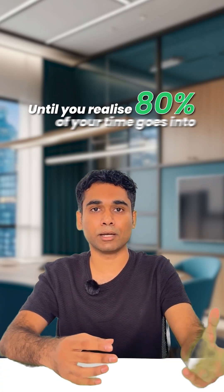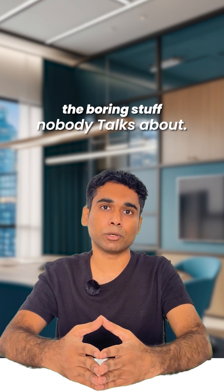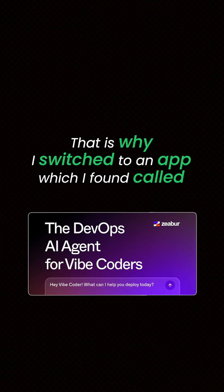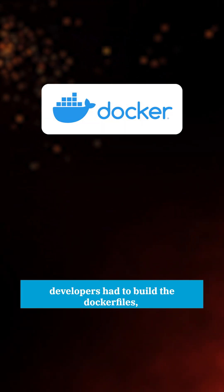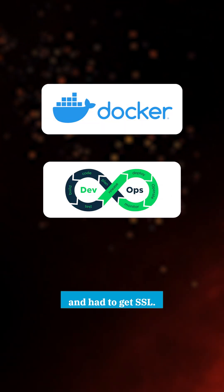Building a cool new app is fun until you realize 80% of your time goes into the boring stuff nobody talks about. That is why I switched to an app called Zeba. Before using this app, developers had to build the docker files, had to buy server configs, and had to get SSL.